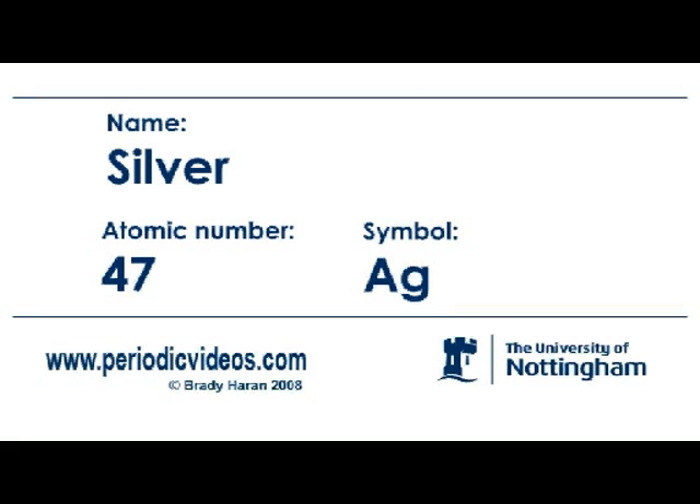47 is silver. Silver is one of the elements which is found in nature actually as the element. If you're lucky and you're wandering around, you can find a lump of silver in the ground — not many people do. And silver has therefore been known since really ancient times.